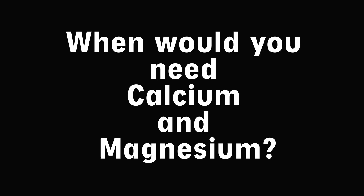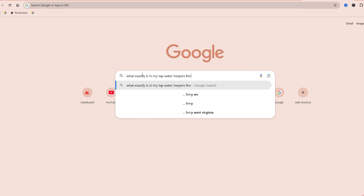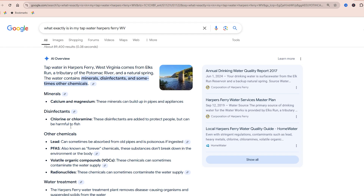When would you need calcium and magnesium? Let's talk about all the things that already have calcium and magnesium, then we'll talk about the plants that need it, and you can decide if you need to supplement. First, let's talk about the water in your garden. If you're using tap water, you can go on Google, type in your city and the contents of your tap water, and AI will generate a nice little sheet for you — really handy to know what you're starting with as a base.